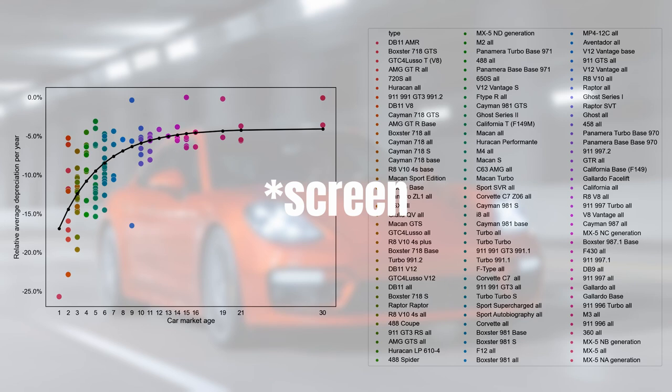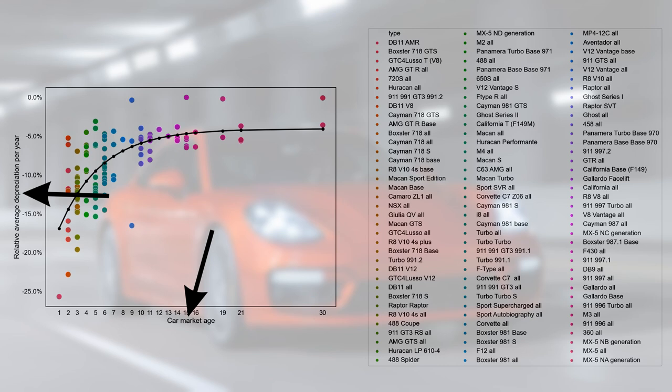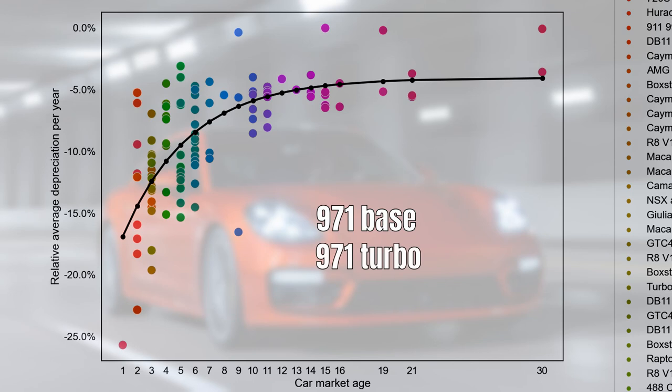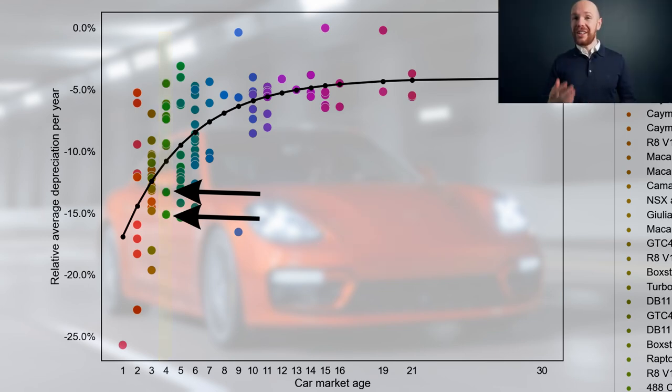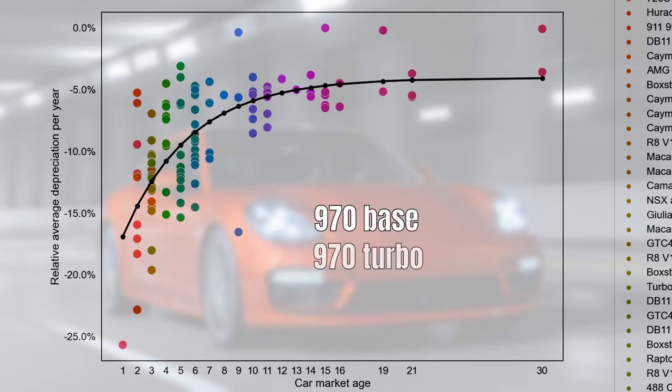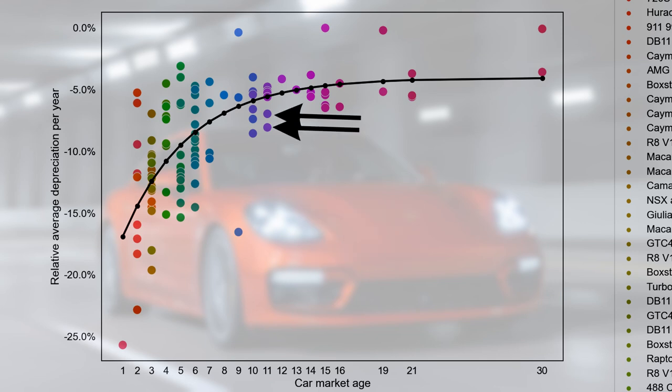On the leaderboard we have market age on the horizontal axis and depreciation on the vertical axis. I've listed four Panameras: the 971 base and 971 turbo, which are now 4 years old and have average rates of 12.3% and 15% per year — sitting far below the trendline, even worse than the AMG GTS at 10% per year. The 970 base and turbo also score far below the trendline at 7% and 8% per year, while 5% would be a much more reasonable rate for cars of that age.